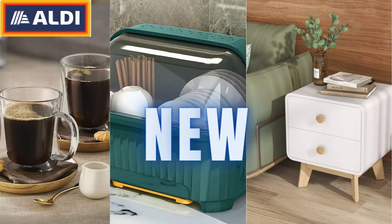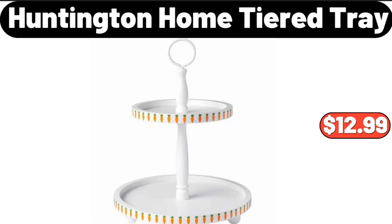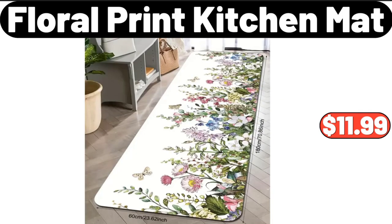Hello everyone, let's take a look together at the discounted products at ALDI market. Six-layer dumpling and bun box with lid, $18.98. Huntington Home tiered tray, $12.99. Six-piece ceramic bowls, $12.99. Please don't forget to like the video — really appreciate everything. Three-in-one sandwich donut waffle iron set breakfast maker, $39.99. Floral print kitchen mat, $11.99.